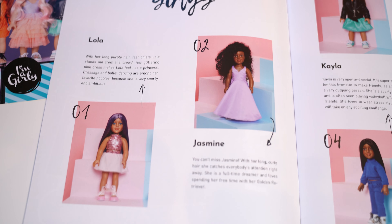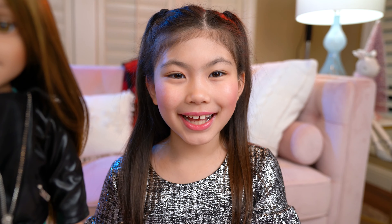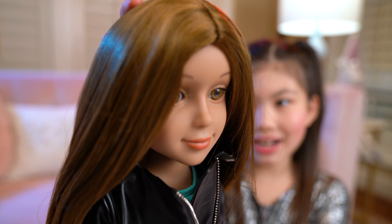Lola, Jasmine, Lucy, Kayla, Zoe, Mia and Robin. Wow, Lucy is so pretty guys. She has sparkly brown eyes and silky brown hair.